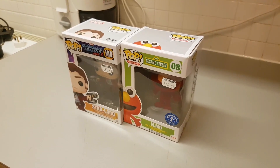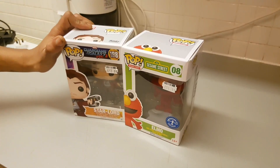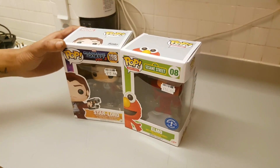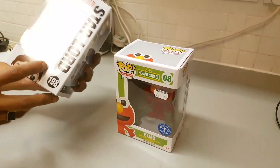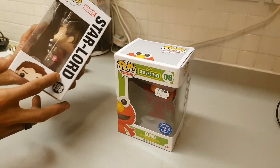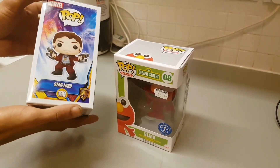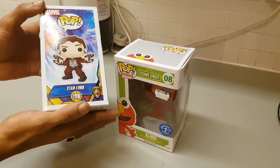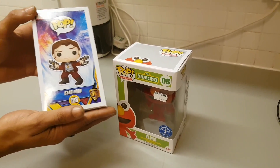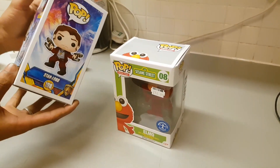The two figures we've got here today - I'm so happy to have a Star-Lord from Guardians of the Galaxy Vol. 2, which is coming to cinemas very soon. This is a Marvel pop figure. I really like Star-Lord, I loved the film, and I just like this figure. I wanted one from Guardians of the Galaxy Vol. 1 but the shop was completely sold out, and fortunately I was able to get one today.